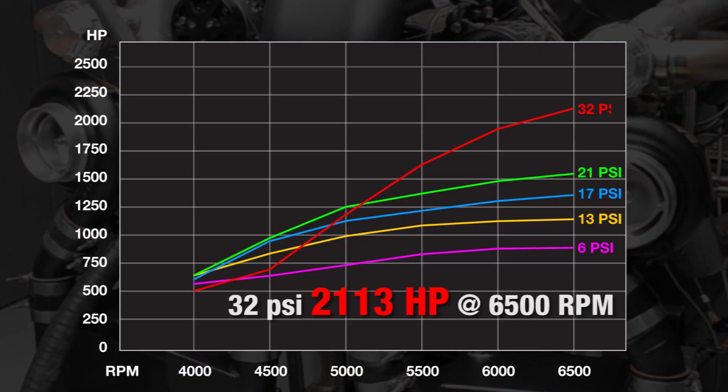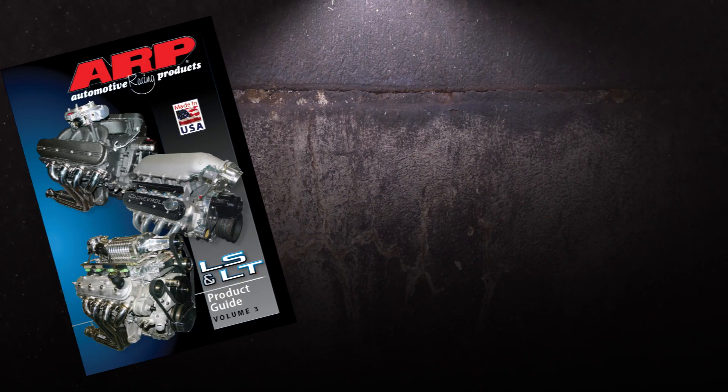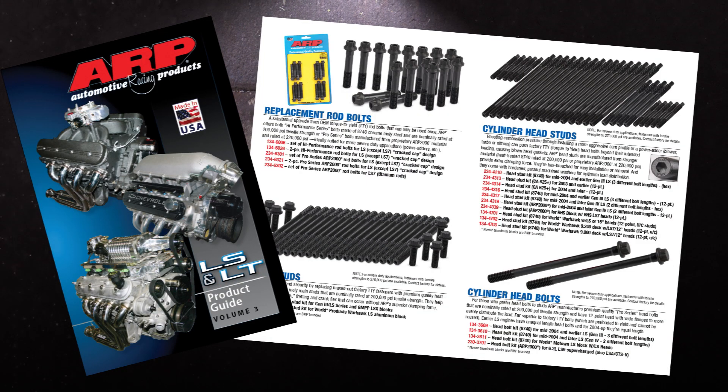And finally, with a healthy 32 psi of boost, the NRE combination crested at an impressive 2,113 horsepower.